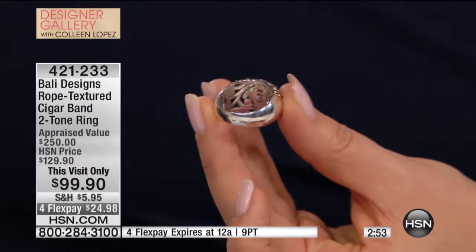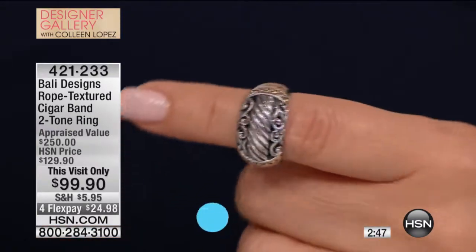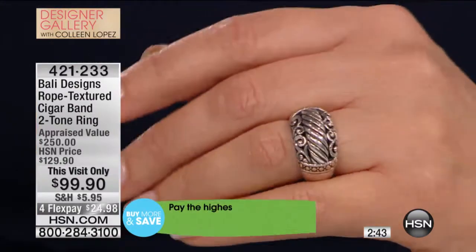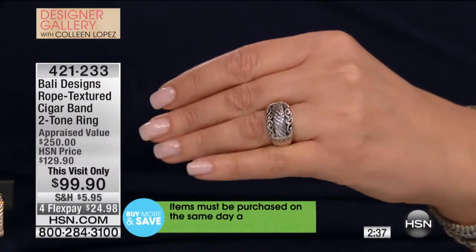I sell this ring other places and it's more than double the price at retail. So to have it for $99 here on HSN, it's unbelievable. It's not exactly the same pattern, but it's the same amount of silver. We have 9 grams of silver, 18 carat. You have about 12 pieces of 18-carat gold applied, hand-applied to that ring.